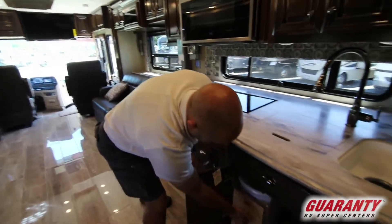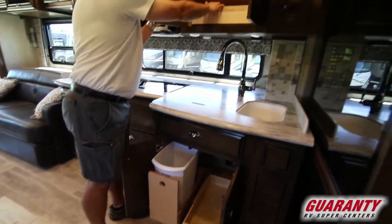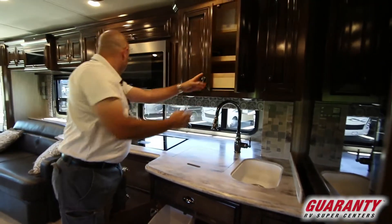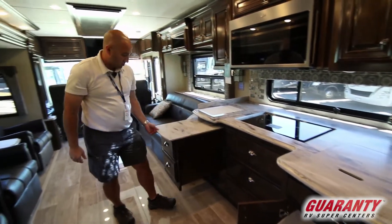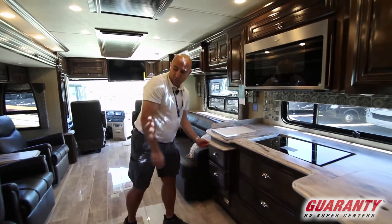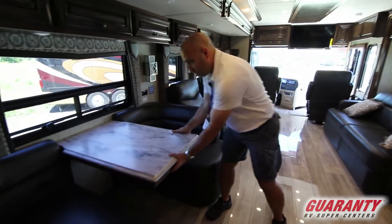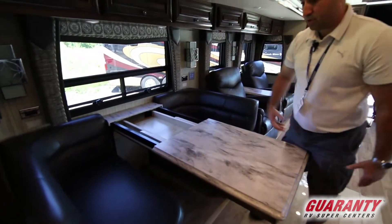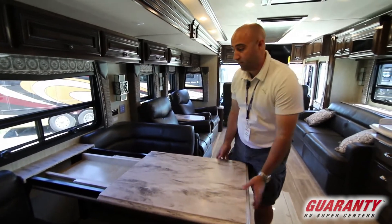There's no shortage of storage. The lower cabinets have sliding trays on the bottom, there's a big sliding tray up top, and a little slide-out for extra space. As we move into the living space, you have a dinette that slides out so you can readily expand it. There will be two folding chairs underneath, so you can comfortably seat four people.